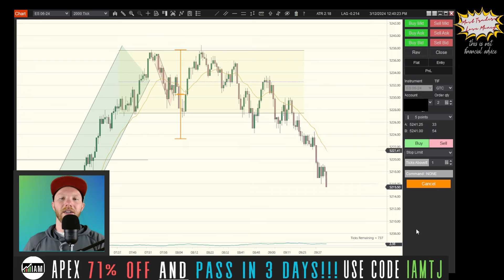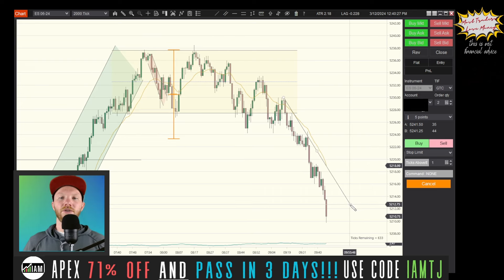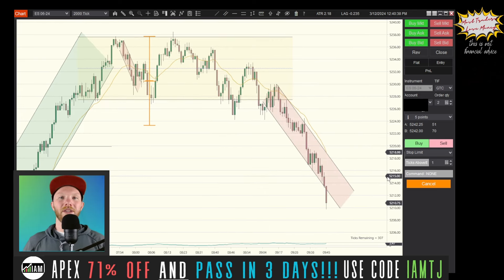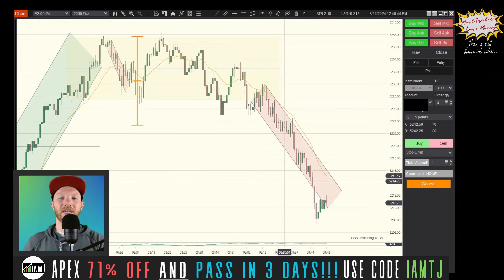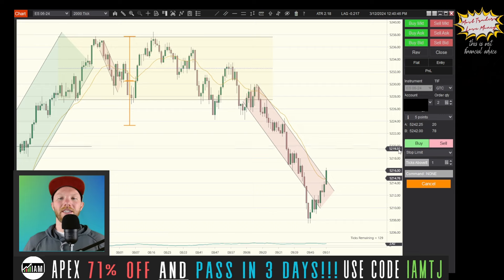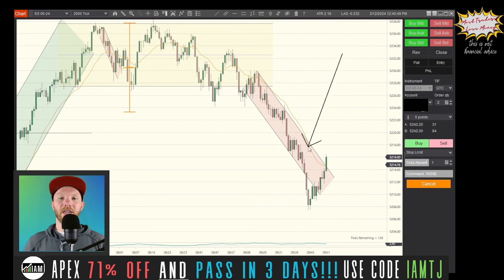As bullish as the price action was, this is when you can start to get a larger correction to the downside — and that is exactly what happens. We draw our bearish trend and we can see immediately that we are getting an overshoot of that channel, so we have to be cautious about taking any shorts. We are getting a pullback, and typically this is the setup I like: nice trend, pull back to the EMA, go short — but with this overshoot, this can generate strong movement.